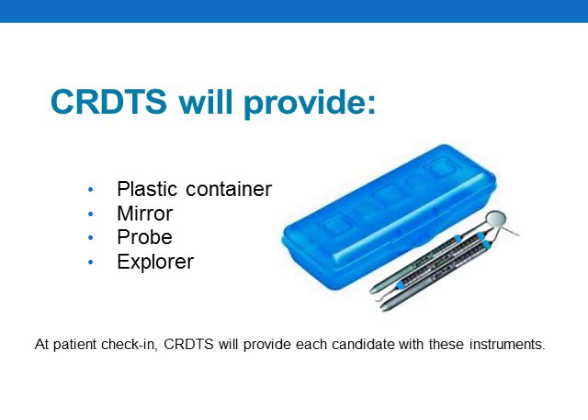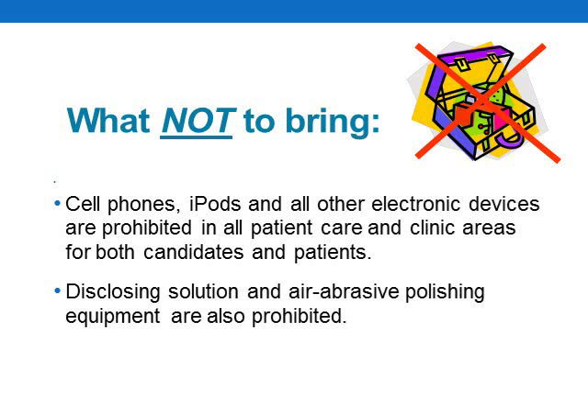For backup patients, there will be an ample supply of Credits-issued sterile instruments available as well. In short, examiners will be using these standardized Credits instrument kits on all patients, and candidates will be allowed to keep these instruments at the conclusion of the exam. Candidates and patients are prohibited from having cell phones and all other types of electronic devices in the candidate clinic and the examiner's scoring areas.